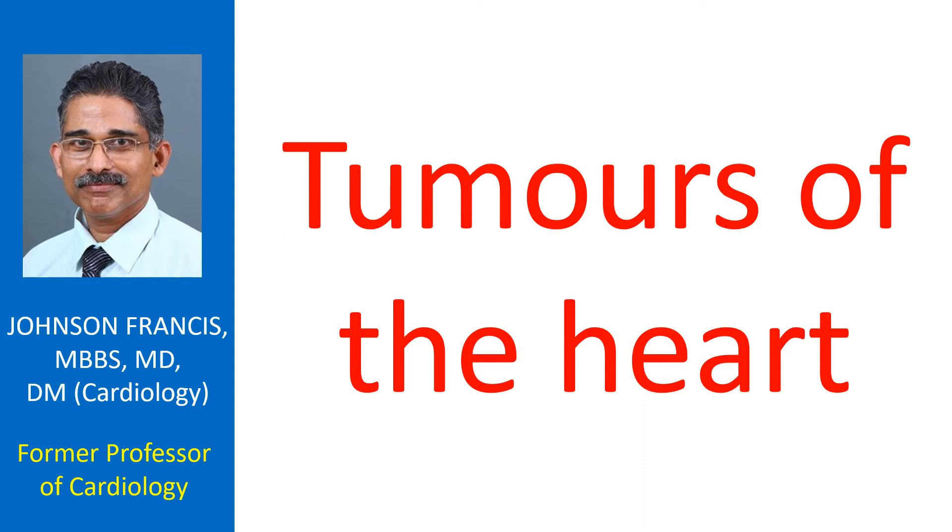Tumours of the heart are most often secondaries from cancer of breast, lungs, or other organs. Primary tumours of the heart are rare and most often benign, meaning non-cancerous.